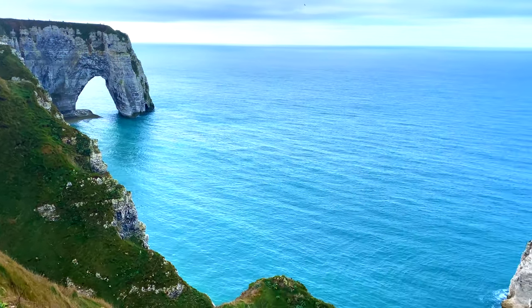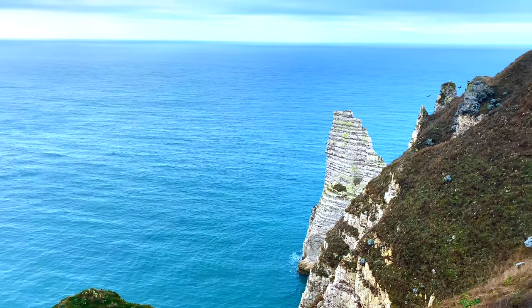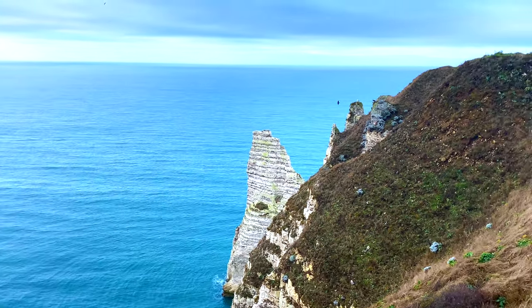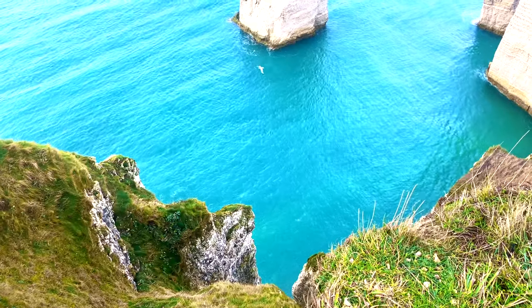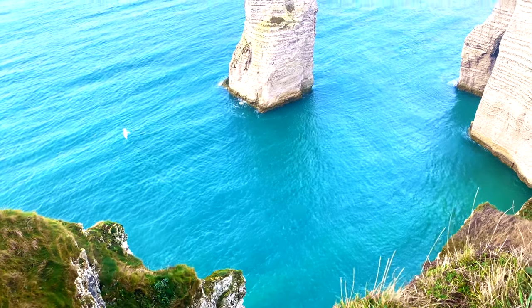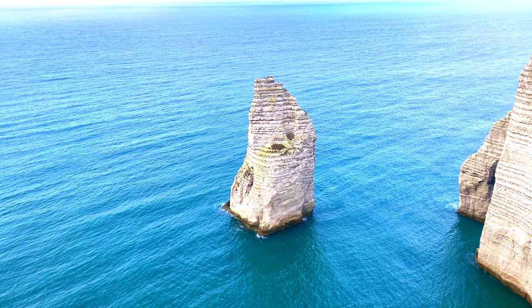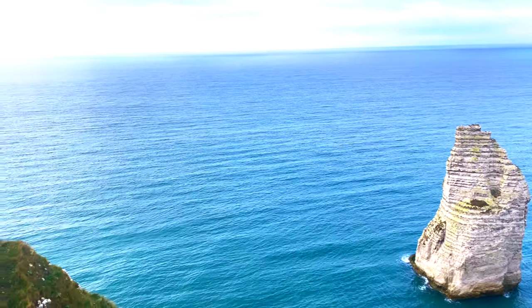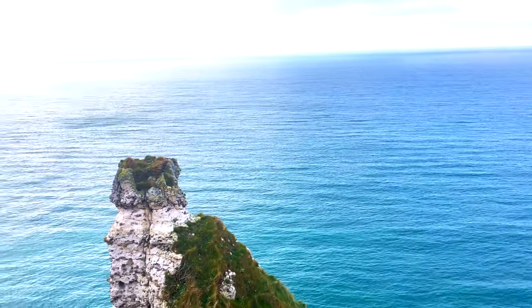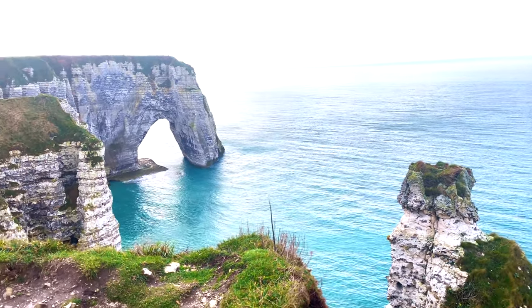Now, to enjoy the most amazing views of L'Aiguille Creuse, I would suggest you to keep walking to the south. Let me tell you one interesting part about this place — why it is called L'Aiguille Creuse. If you look at this particular cliff, it seems to be like a hollow needle, and the French word for the hollow needle is L'Aiguille Creuse. This hollow needle is 55 meters in height at the moment, but erosion keeps happening.